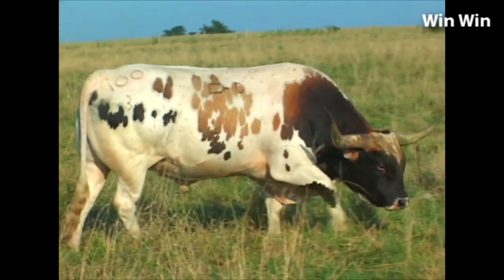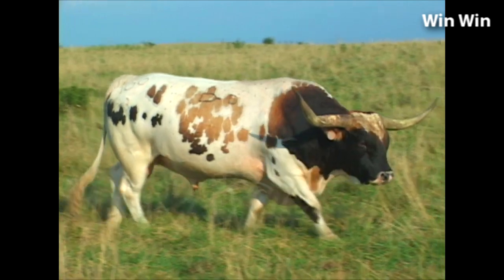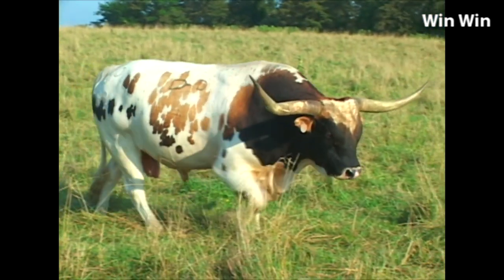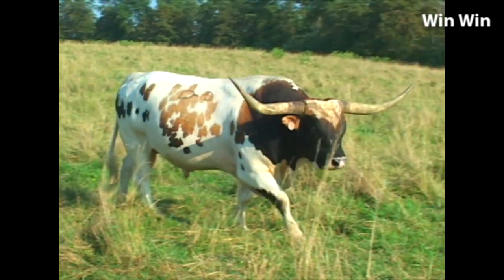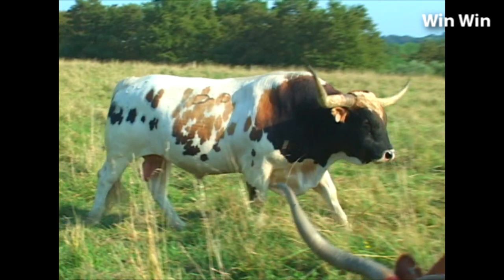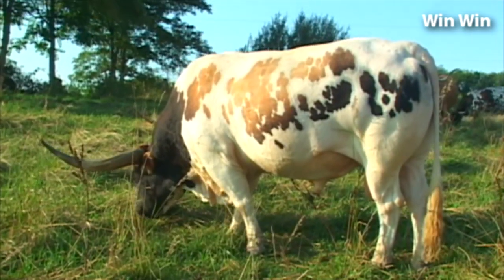Notice when he walks, his muscles ripple. There's a science in knowing the difference between a fat bull and a muscular bull. Fat jiggles and muscle ripples, and he's a ripple muscle bull.